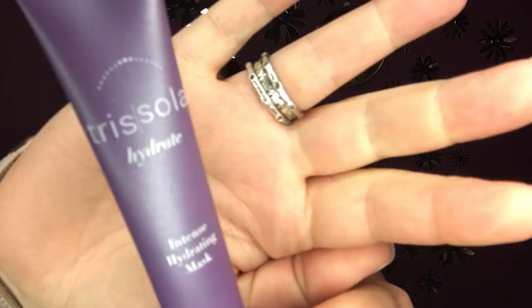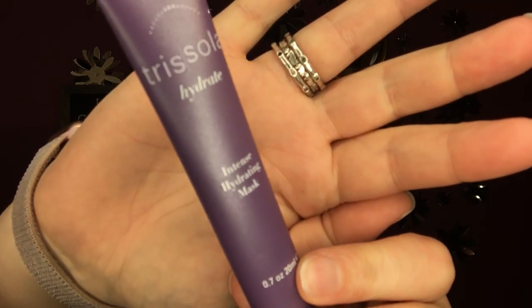This needs — let me pull out my drawer. Trisola Hydrate, intense hydrating mask for hair. Love hair masks. This might just get my ends — I don't think this is enough to do my whole head. It's 0.7 ounces. Usually I need like an ounce or an ounce and a half to do my whole head, but I'll use it.